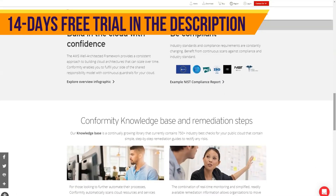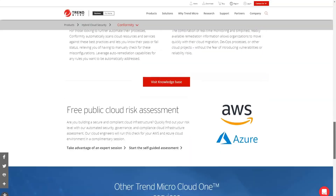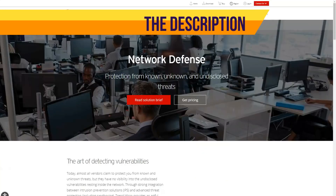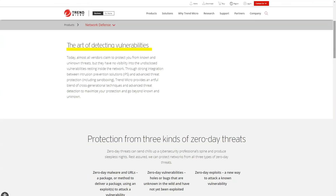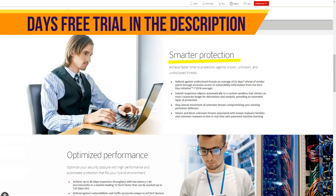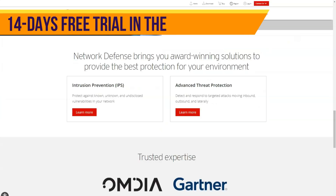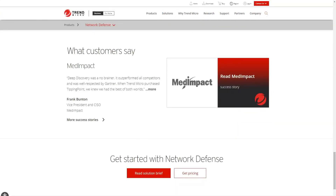Trend Micro Antivirus includes another interesting utility called Folder Shield, which allows you to select specific folders you want to protect from any attack. I was also pleased to see Trend Micro browser extensions working well. Often malware enters our PCs without our knowledge through questionable sites or suspicious downloads. Trend Micro also offers social media protections to help optimize your privacy settings. Extensions for Internet Explorer, Safari, Chrome, Opera, and Firefox report the security of sites you visit — a green dot indicates the site is safe, while yellow and red indicate a potential threat.